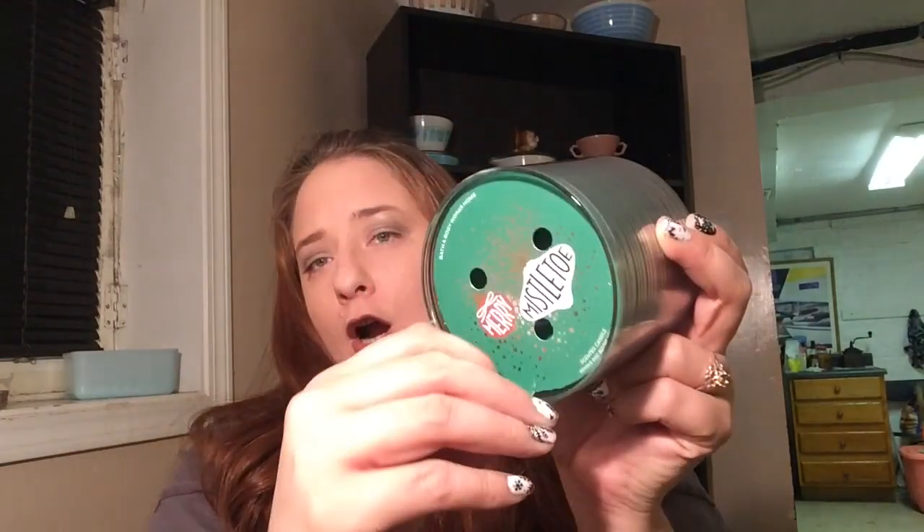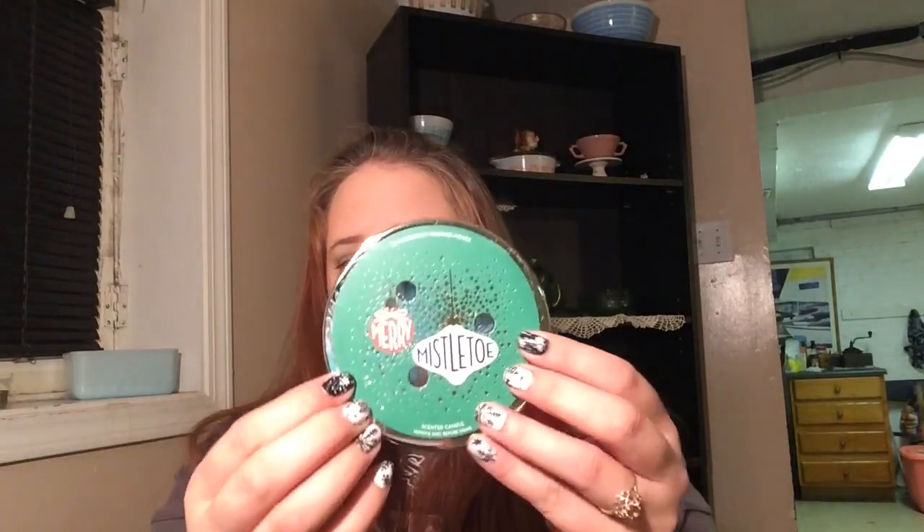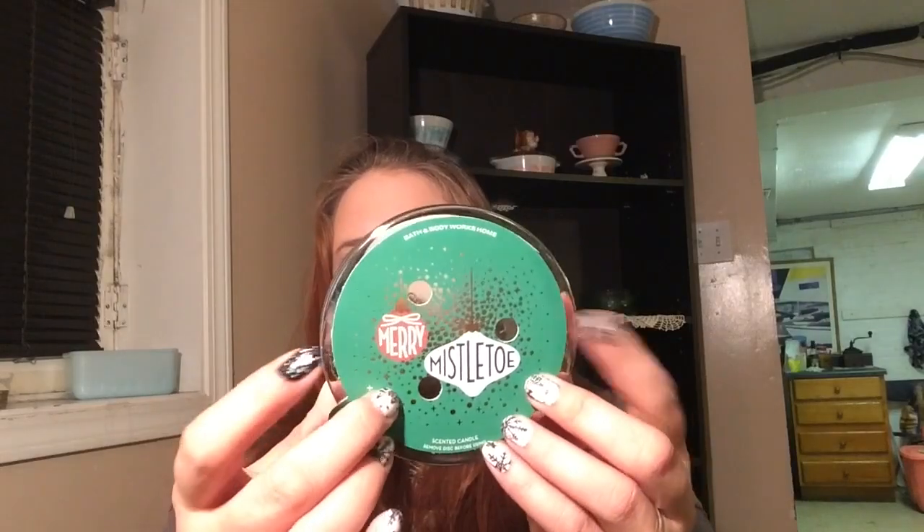The last candle I got was Merry Mistletoe. They do not come with lids — they come with a little cardboard cover. I went ahead and bought it because I knew I had an extra lid. I'm considering gluing it to the top so I have some decoration on it. This is just delicious — I smell fresh balsam. Fresh balsam is usually my go-to pine scent every year. It's such a strong pine scent but at the same time so sweet — a really good, unique, yummy pine scent.